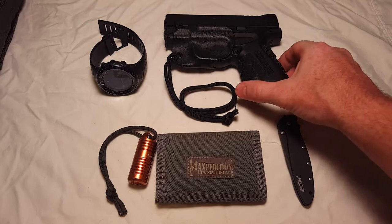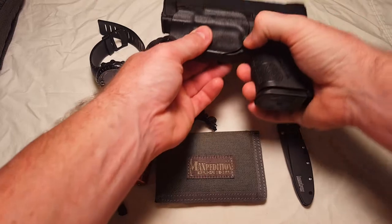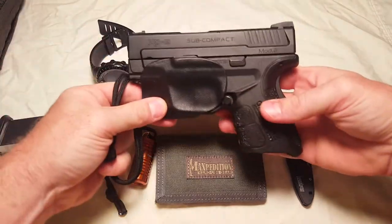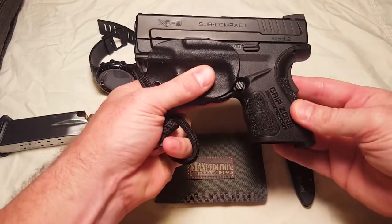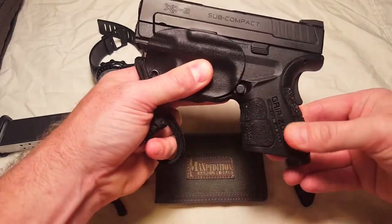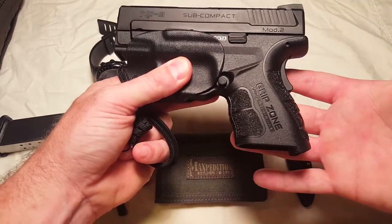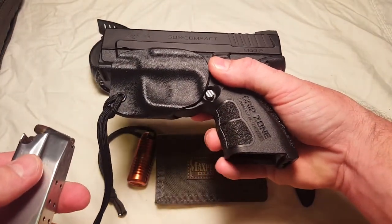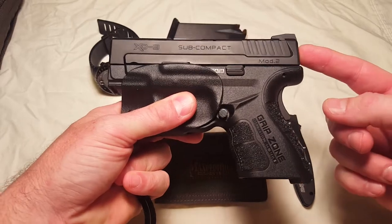Last but not least, this is the Springfield XD Mod 2 9mm subcompact. Really great pistol, very compact. It's not for everyone but I really enjoy it — it shoots really well. It has this grip zone, which is a marketing thing, but it does fit really well. I don't have huge hands, and I can actually get my pinky a little bit on there even on the regular clip. So this pistol works out great for me. I carry this every day.